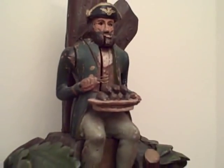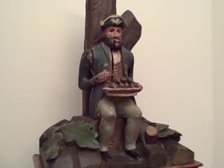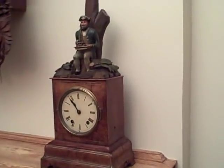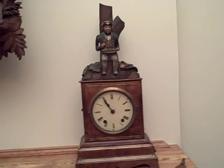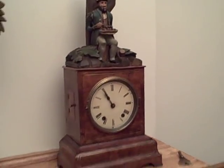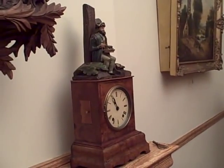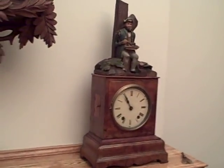This clock is supposedly the Germans mocking the Napoleonic soldiers who starved to death while trying to evade Russia — a good example of a unique Black Forest automaton from the 1860s.